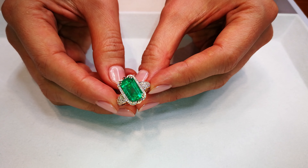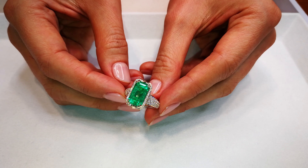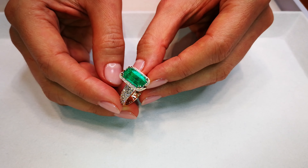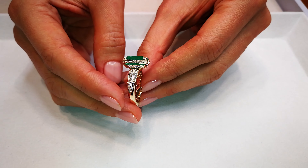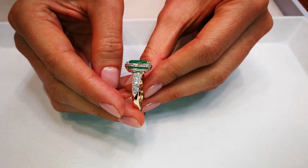This is a textbook five carat top Muzo green. You see the green of Muzo has that intense green color, but it also has the inner glow, and that's what makes it extremely collectible and special.